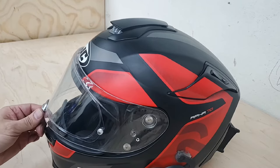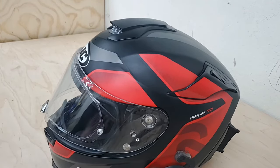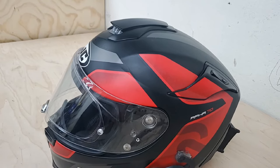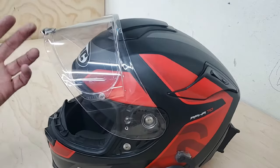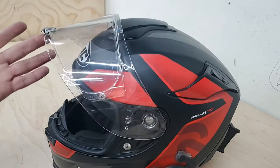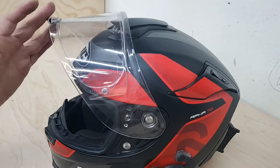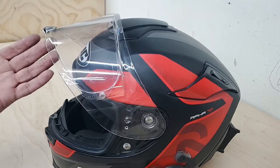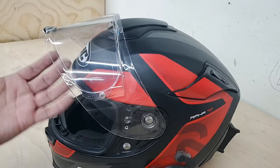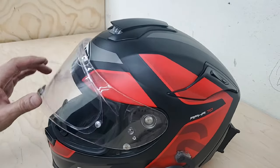HJC promised to send me new detents, which they never did. I reached out again and again and finally gave up. I had to figure out my own way to fix this, because it was really annoying — you pop open your visor to get some air and it won't stay up. You don't want it open at high speeds because of wind drag and the possibility of it whipping your neck around when it catches air.